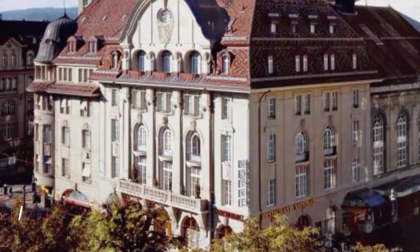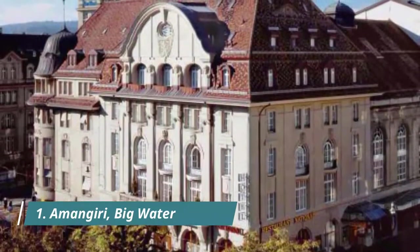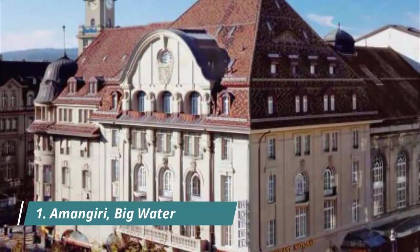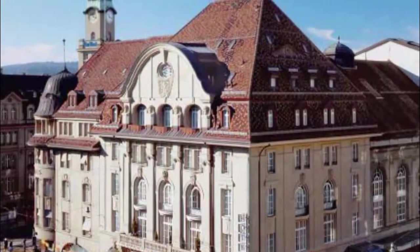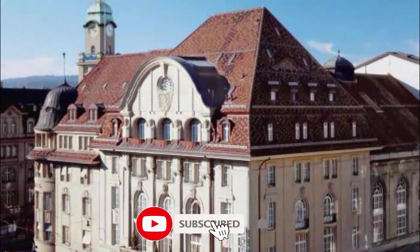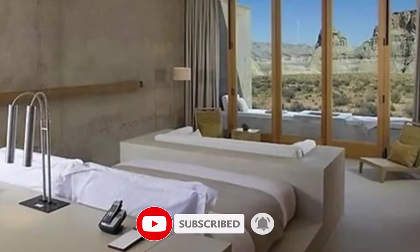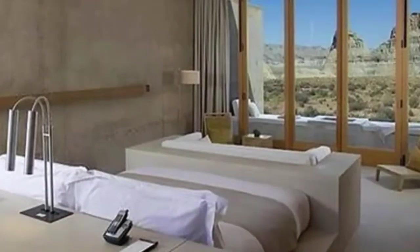Number one: Amangiri. Right next to Grand Staircase Escalante National Monument, Amangiri is a beautiful and serene luxury property on 600 desert acres. Suites are minimalist so as not to detract from the natural environs, and feature stone floors and concrete walls with a light beige and cream color scheme.